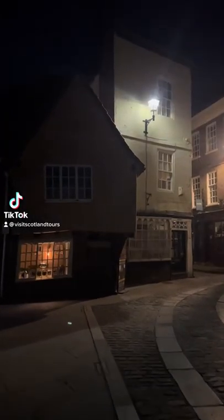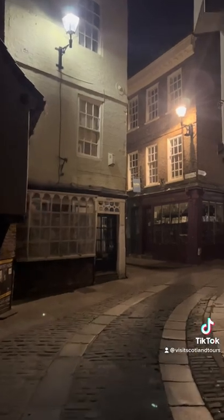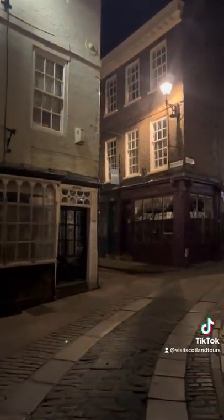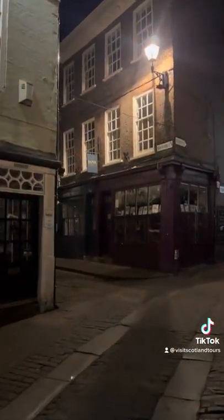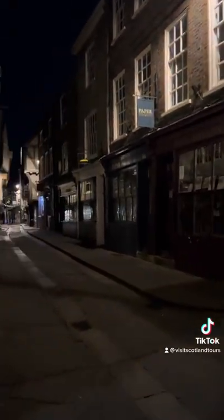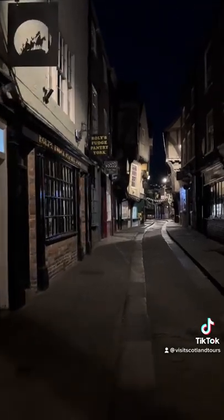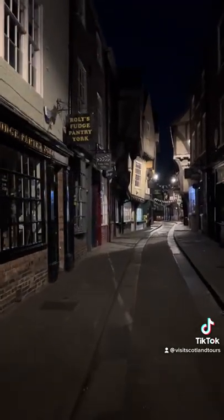Another day and another step back through time with Visit Scotland Tours. My invasion of the north of England continues with a visit to the best preserved medieval street in the world. Welcome to the Shambles in York in the north of England.